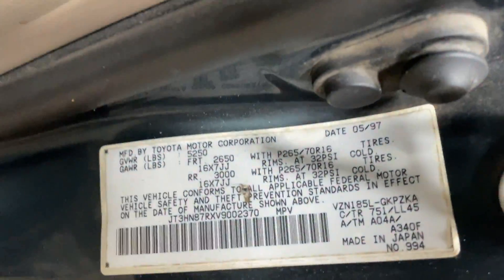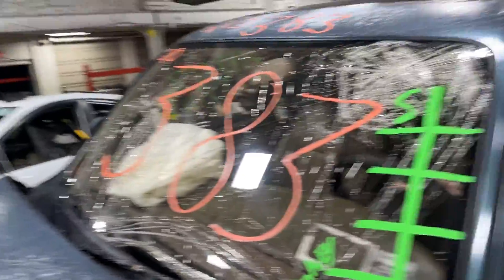As you can see, plenty of great parts still left on this 1997 Toyota 4Runner, and many others here at Tom's Foreign Auto Parts.